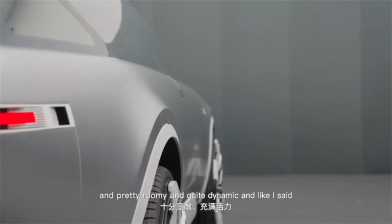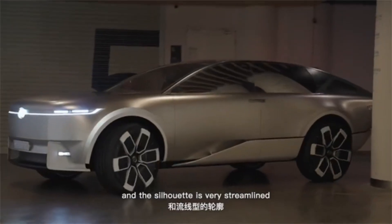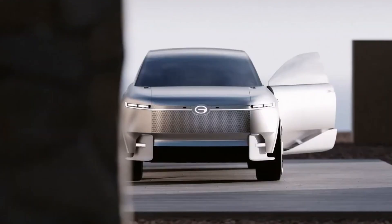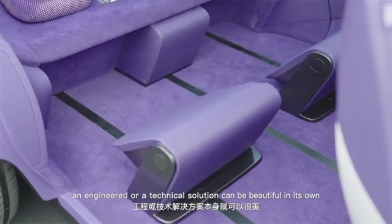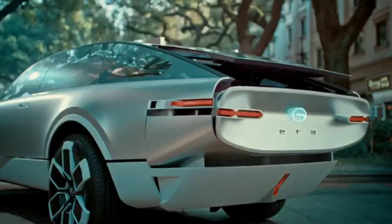No smoke, no compromise — just pure performance with a clean conscience. Step inside and you'll find a cabin designed with purpose: from recycled marine plastics to seaweed-based bio components, every detail reflects sustainability without sacrificing comfort or luxury. It's spacious, refined, and made to feel human-centered.